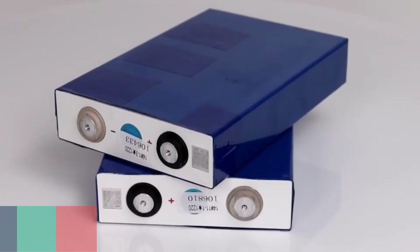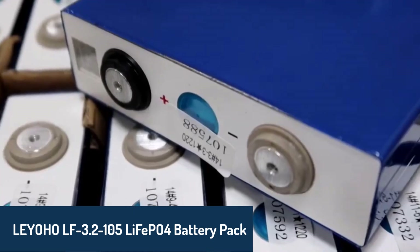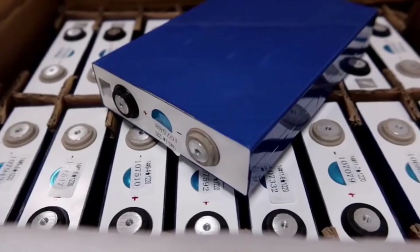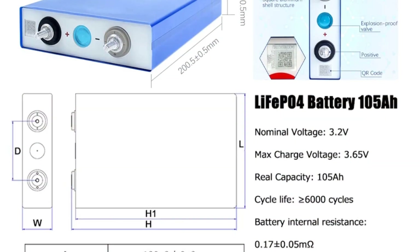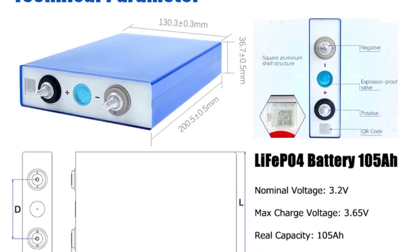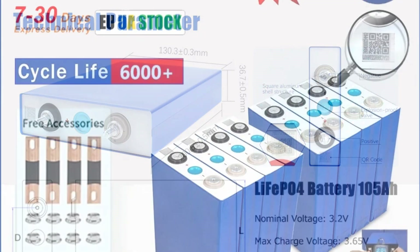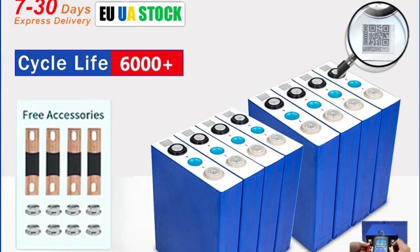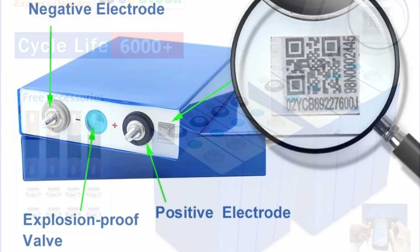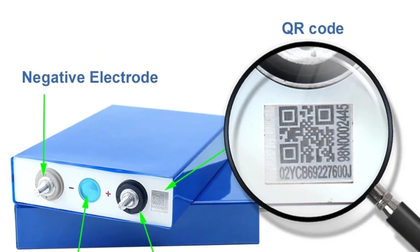Number three, the LeoHo LF3.2-105 LiFePO4 battery pack is an excellent option for home energy storage. With a nominal capacity of 105Ah and a voltage of 3.2 volts, this lightweight 2-kilogram battery is designed for efficient and compact energy solutions. It features certifications like CE, FCC, and RoHS, ensuring safety and quality. Whether you're integrating it into a solar system or using it for other energy storage needs, the LeoHo battery provides a reliable and durable choice. Its compact design makes it a great fit for setups with limited space, while its versatility extends to other battery types like Hithium and Calb for broader compatibility.